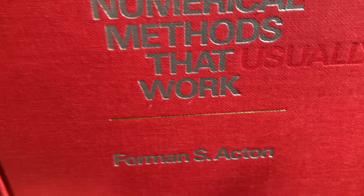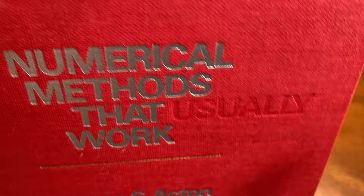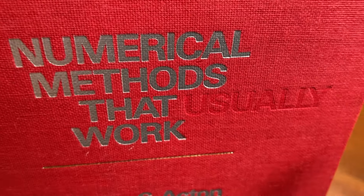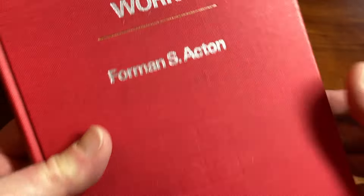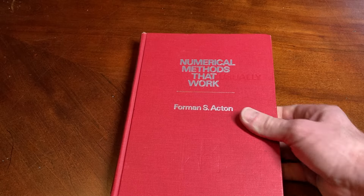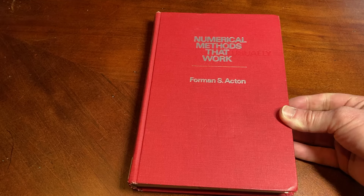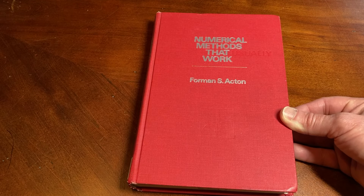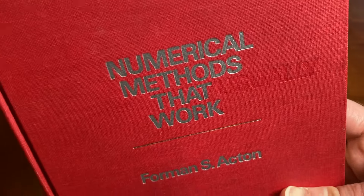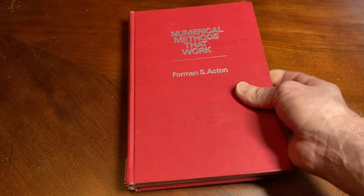This is 'Numerical Methods That Work' by Forman S. Acton. It's a book I purchased because a subscriber left a comment in a video a long time ago, and I thought okay let me look this up. I looked it up and thought wow the book is expensive. I remember not wanting to pay that much, but I bought it anyway. Whoever you are, you got me to buy this book and it cost me a lot of money — I think I spent like 45 bucks.